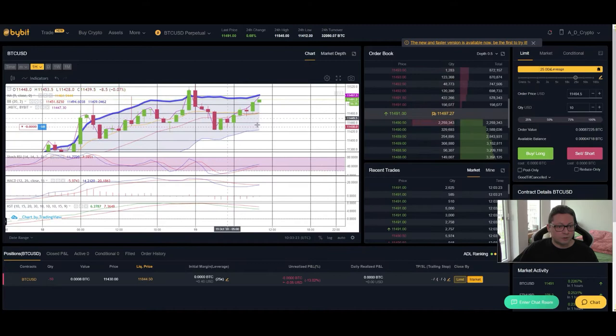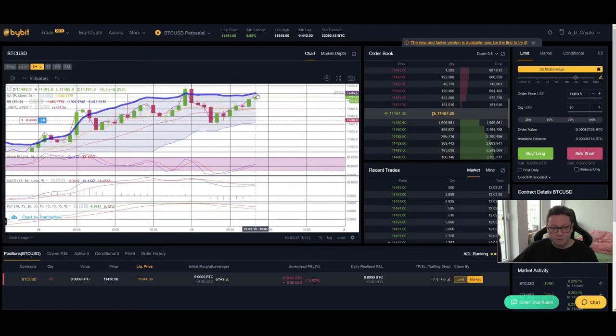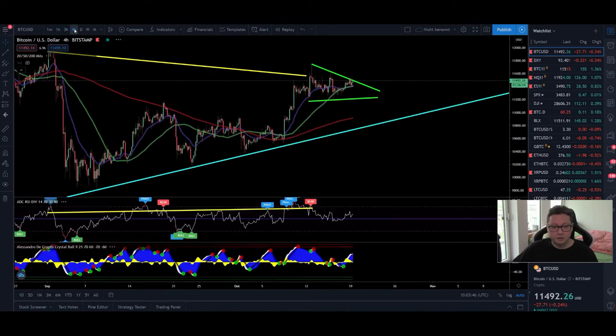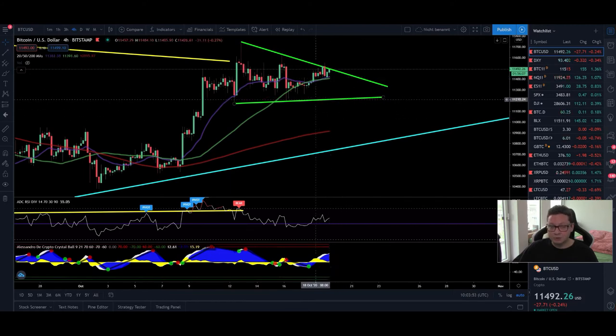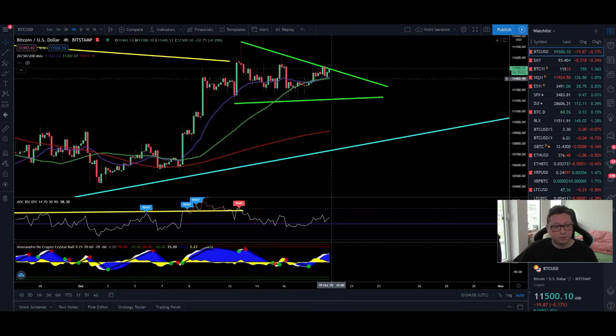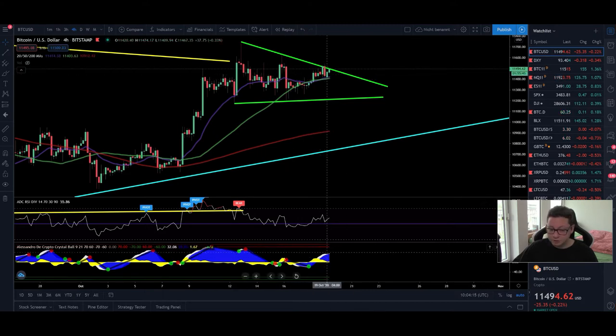Looking at the Bollinger Band on the one-hour chart, we're gearing up for a big move to the upside. We are fighting with the top of the Bollinger Band, and as soon as the MACD and KST shift to the upside we should have enough fuel to break out from the 11,500 dollar resistance. On the four-hour chart, the RSI is still above the 50 level — which is bullish — and we're trading above the 20 and 50 moving averages. My own indicator could get a sell signal, but right now there are no signals, so we are good to go to the upside.